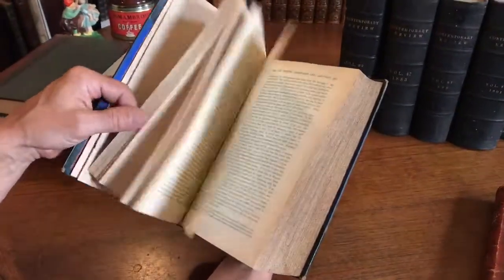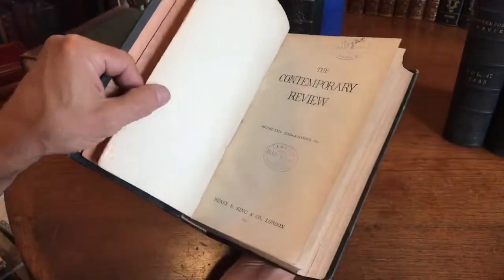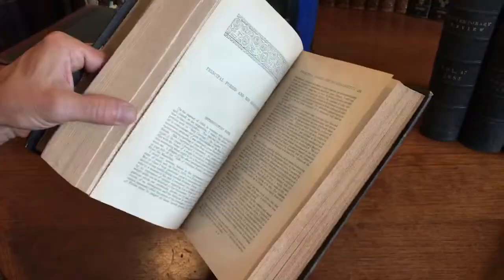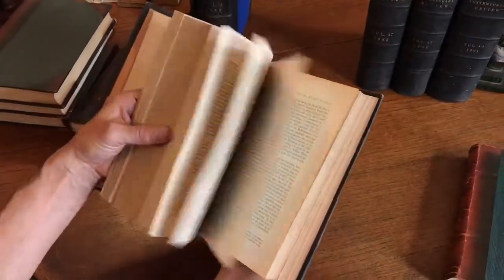So here we have this. And then we've got this Contemporary Review here, which is 1873. Physical conditions of inland seas — well, there we go. That's interesting.